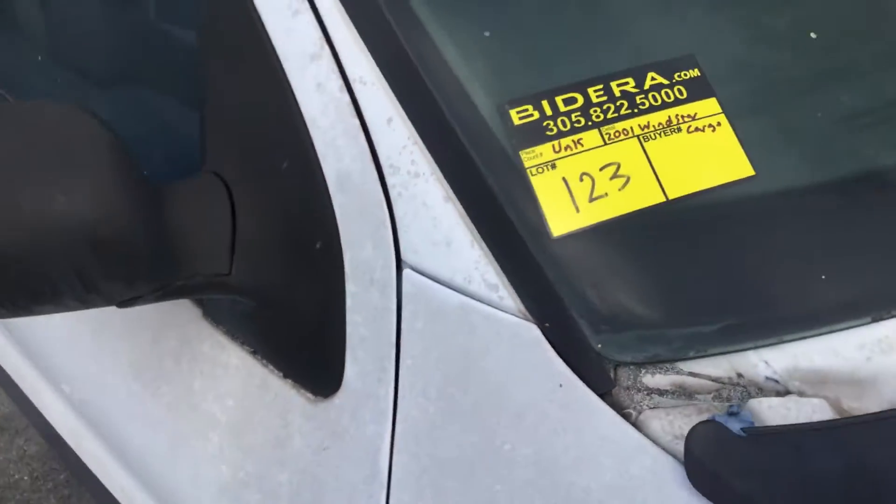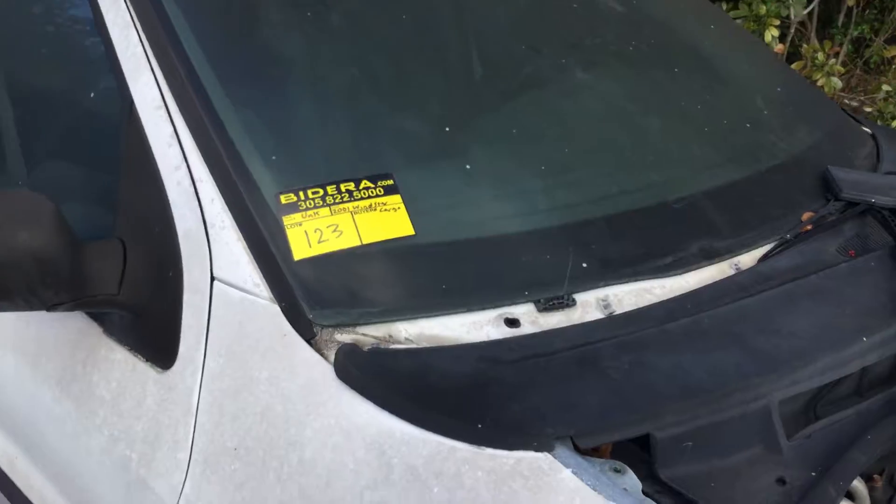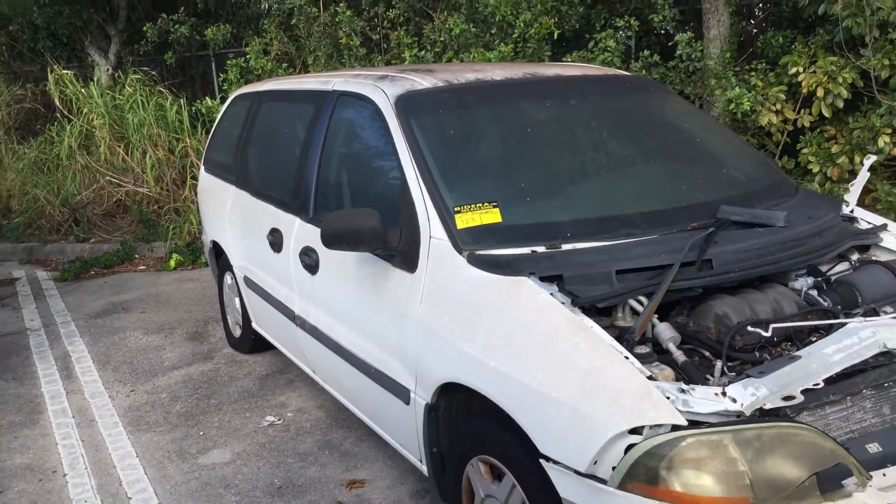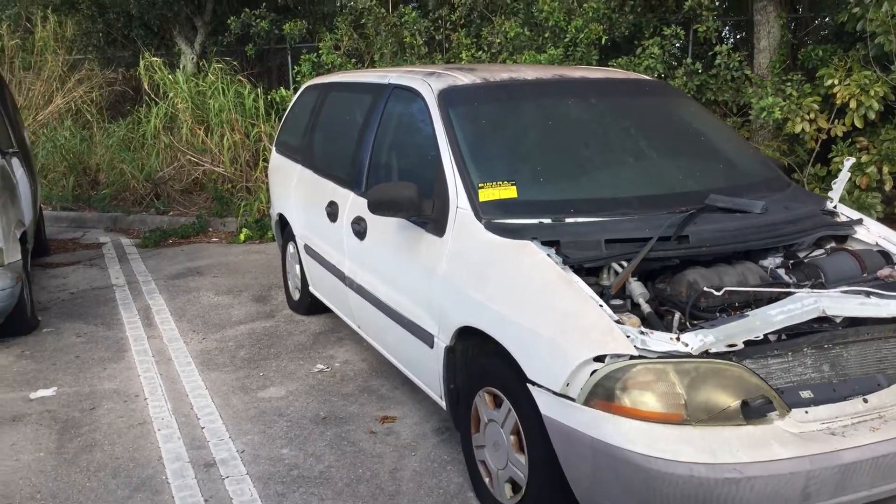Lot number 123 is a 2001 Ford Windstar cargo van. This one is being sold as a junk candidate.